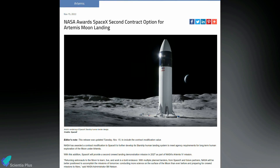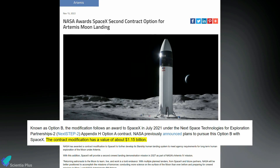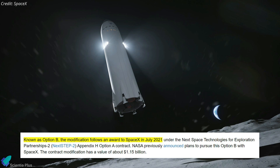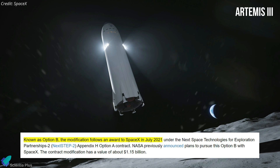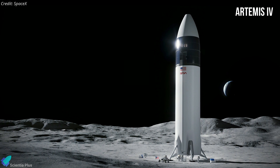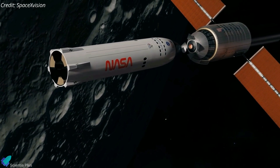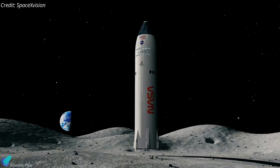NASA announced on November 15 that it had awarded SpaceX a $1.15 billion contract to develop an upgraded version of its Starship lunar lander and fly a second crewed mission. The award, also known as Option B, modifies an earlier human landing system contract that established the agreement for the first lunar demonstration landing as part of the Artemis 3 mission. The newly announced contract is for the Artemis 4 mission, currently scheduled for launch in 2027, aiming to develop a Starship lunar lander capable of carrying four crew members, docking with the Lunar Gateway space station, and transferring greater mass to the lunar surface.